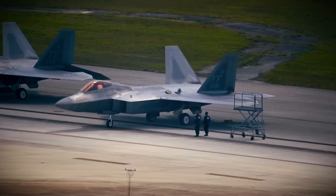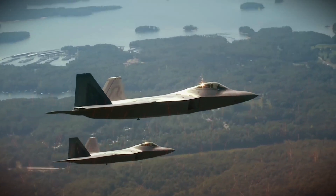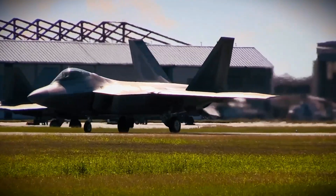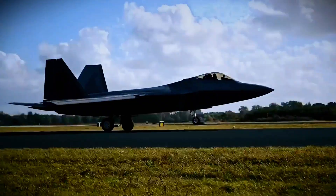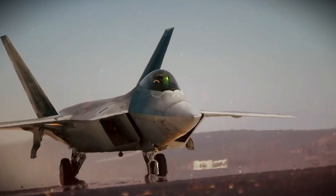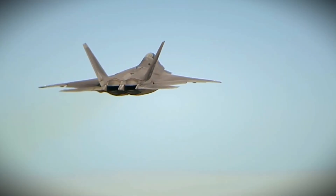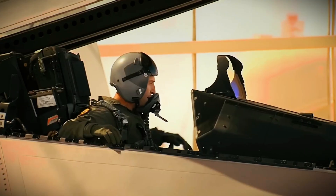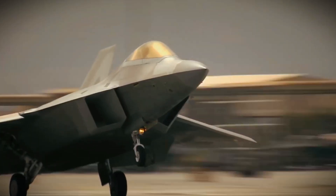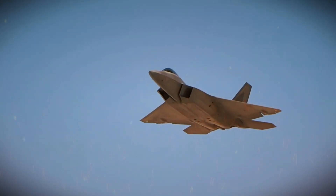The primary mission of the F-22 Raptor is air superiority — ensuring control of the skies in any conflict. The F-22's combination of stealth, speed, and advanced avionics allows it to detect enemy aircraft at great distances and engage them before they can respond. Its radar system can track and target multiple objects simultaneously, even at long ranges, detecting enemy aircraft before they are aware of its presence. Additionally, the F-22 is equipped with advanced electronic warfare systems, allowing it to jam enemy radar and disrupt communications, rendering enemy defenses ineffective while neutralizing targets.